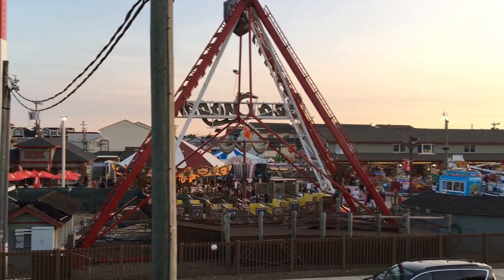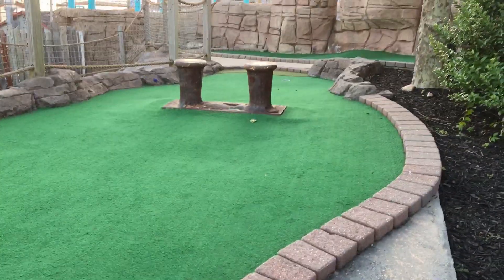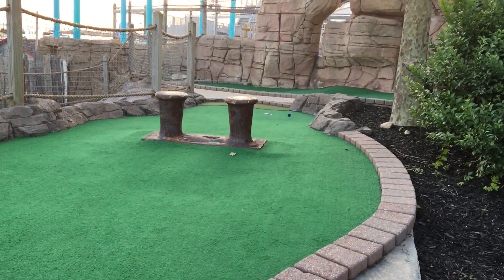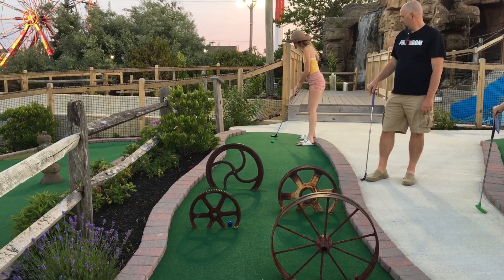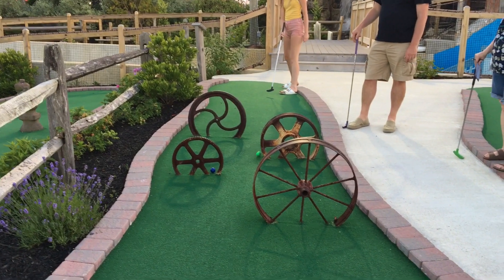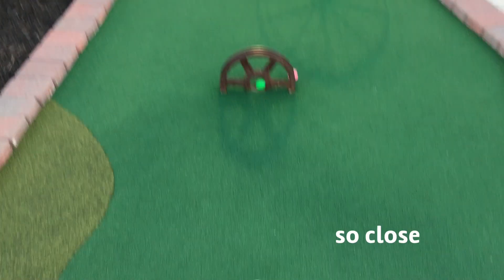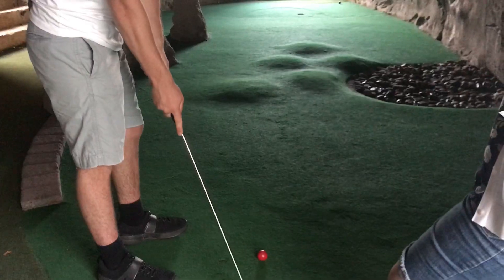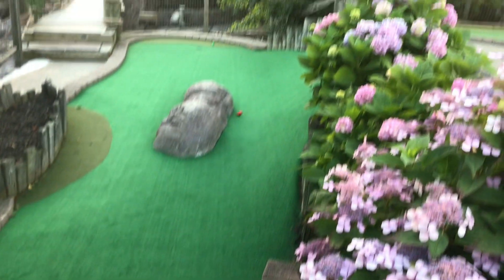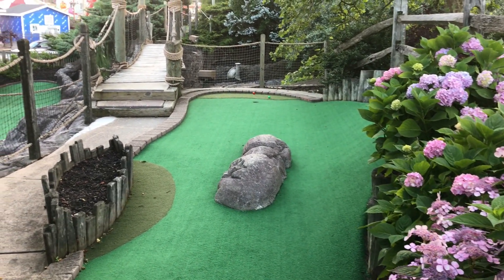There's a little amusement park there going on. Oh, it's beautiful!